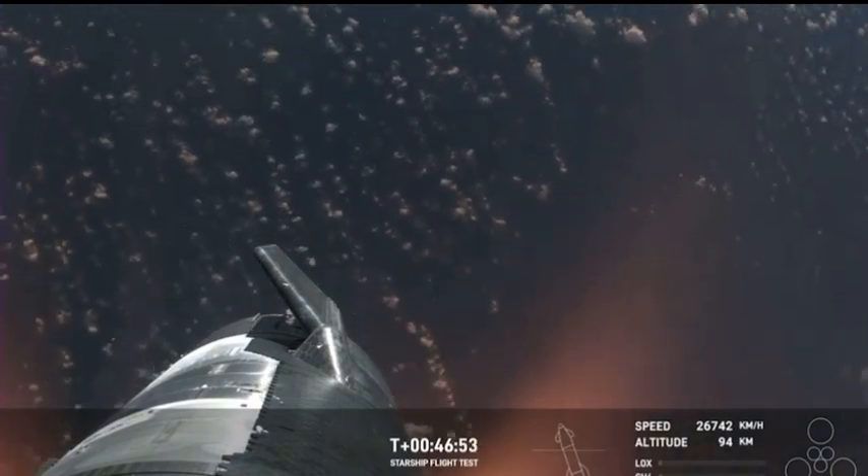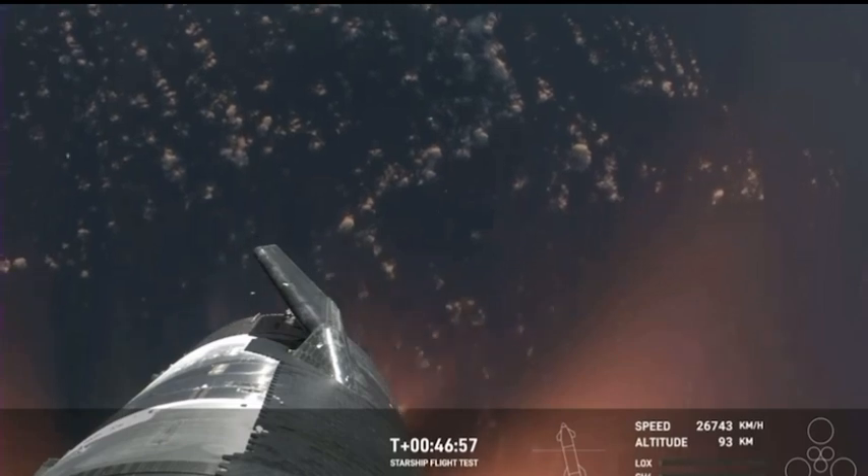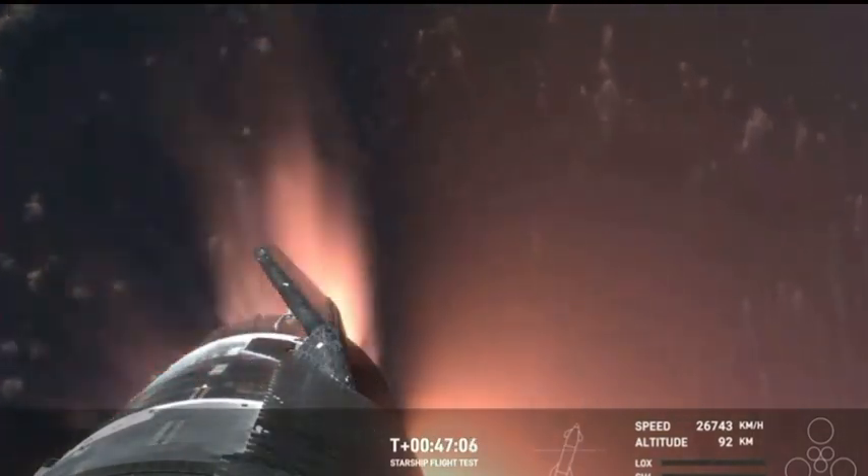Shiva, this is just absolutely incredible views. We've never seen anything like this before. This is the biggest flying object ever in space. Absolutely, Kate. And it's important to note, the ascent burn that we did was to get us to orbital velocities, even though we were on a nearly orbital trajectory. So the heating and the loads that Starship is going through right now are what it would be getting if it were recovering from an orbital mission.